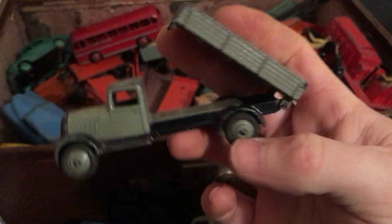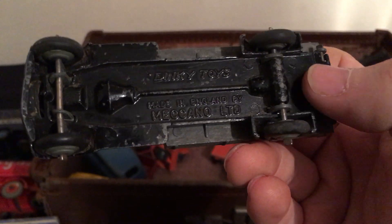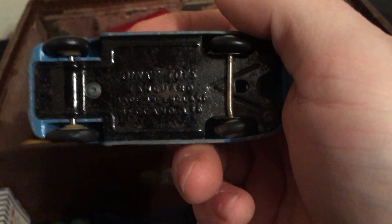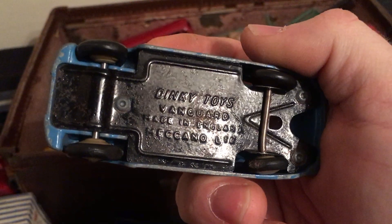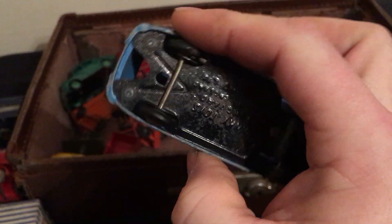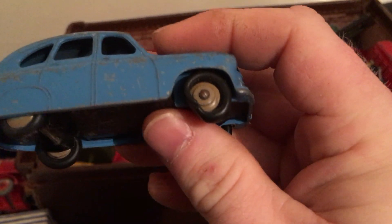Here's the tipper truck — the tailgate works. Again I don't know any of the model numbers unless they're printed on there. This is a Young Guard — no number. Lovely, but it has a flat tire.